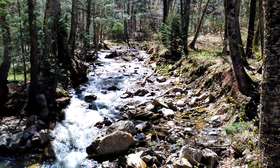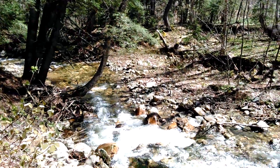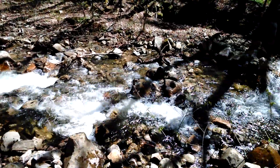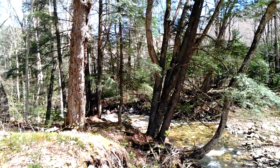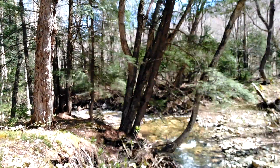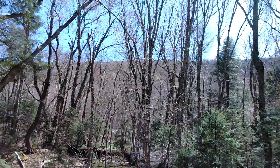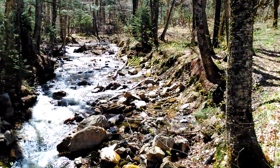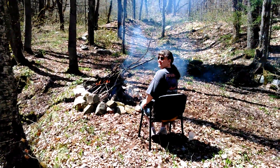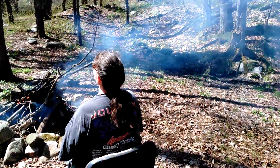I'm over here having a fire, enjoying the water falls. Very peaceful out here, wrapped around the trees. We're up in the mountains in Glastonbury, Vermont. Beautiful. There's Lisa, Sarah's mom. She's got her bonfire going.